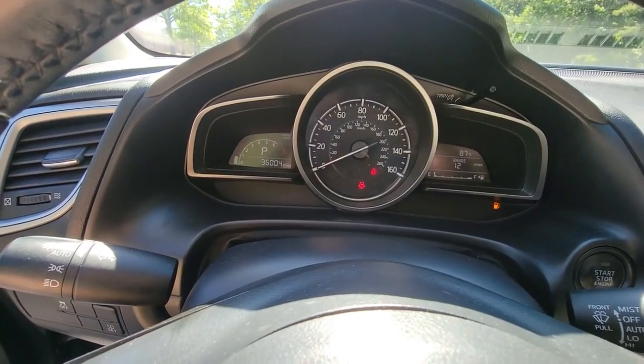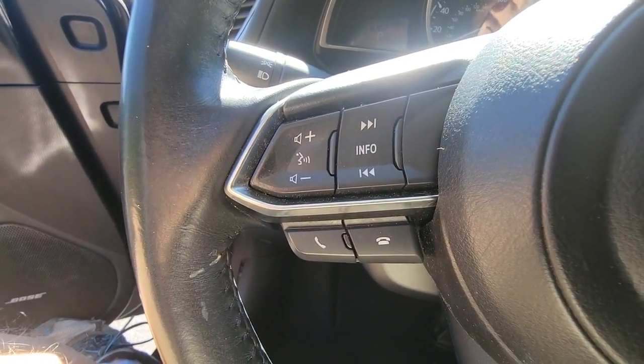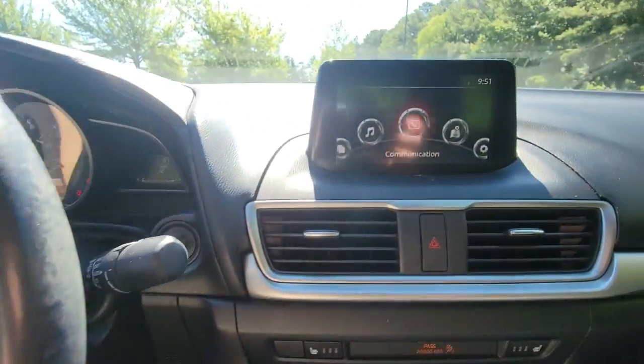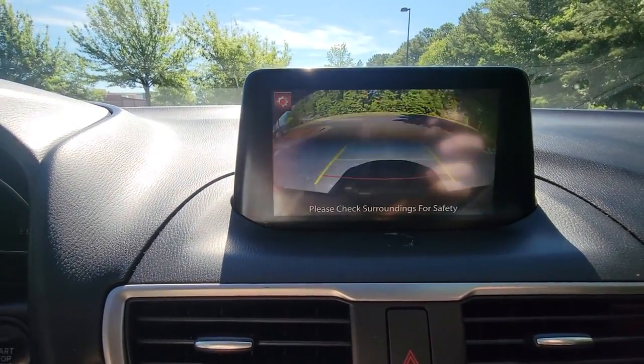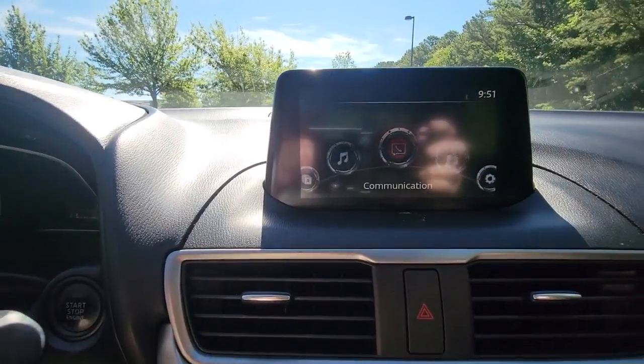The following are some of this vehicle's highlighted options: Keyless entry, Sun Moonroof, Dual Zone AC, Power Driver Seat, Blind Spot Monitor, Electronic Stability Control, Heated Front Seat, Aluminum Wheels, Intermittent Wipers, Tire Pressure Monitoring System.